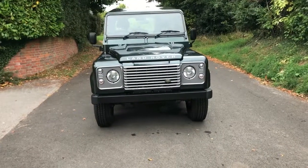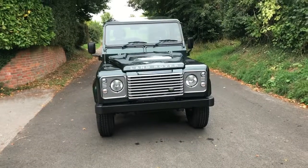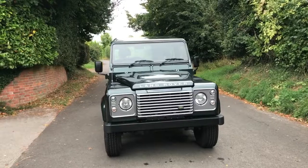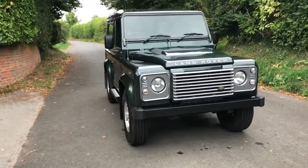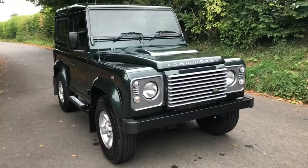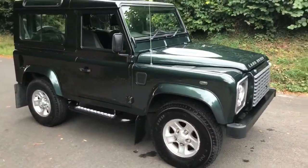Here we have a 2009 Defender 90 XS, finished in one of the greatest colours for me — Galway Green. Lovely dark metallic green. And as you can probably see, it's in lovely nick.